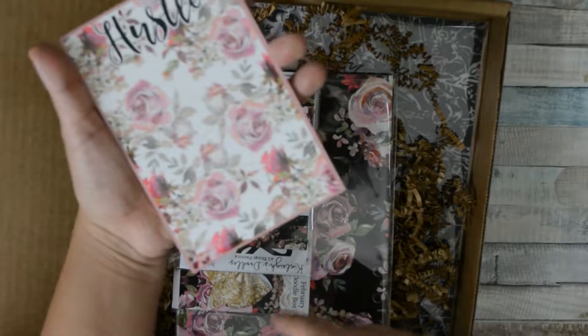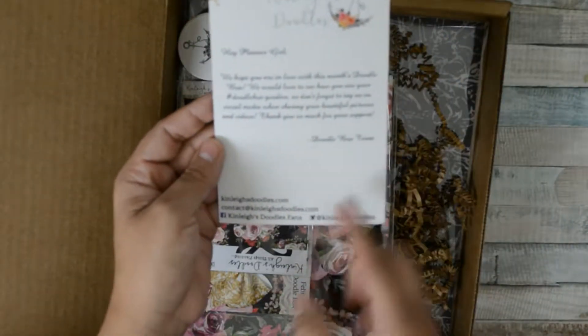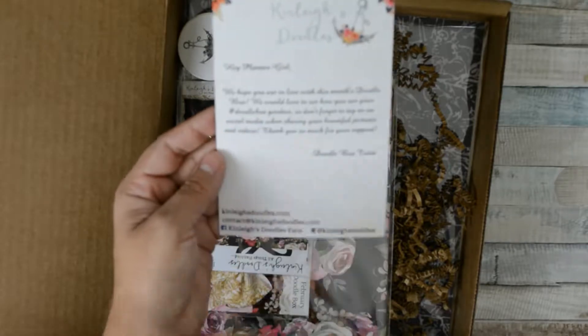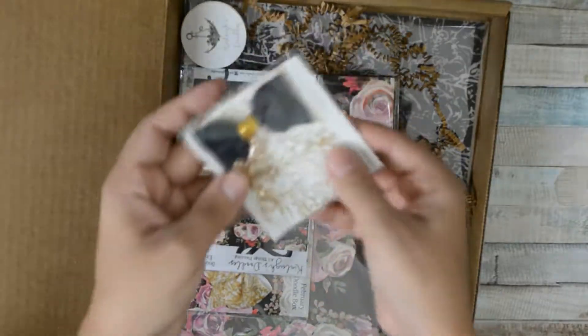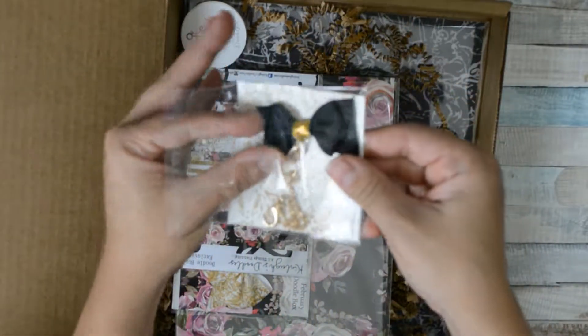It says 'Hey Planner Girl' and you can see the hashtag and Instagram info on here as well. You also get this cute charm here.